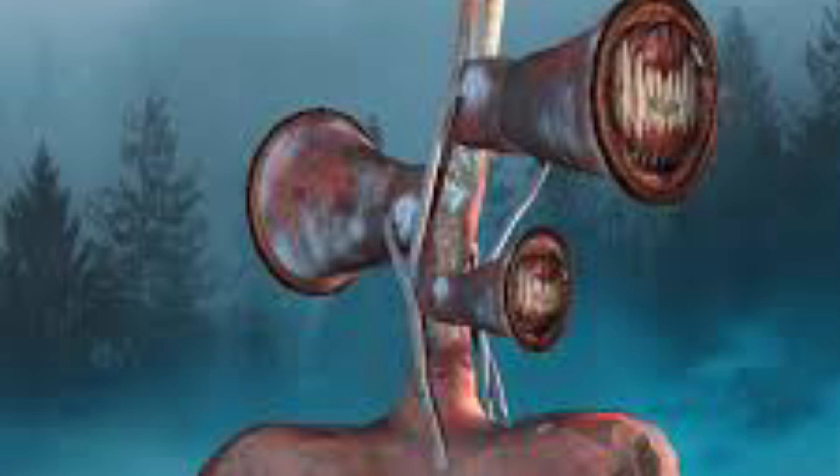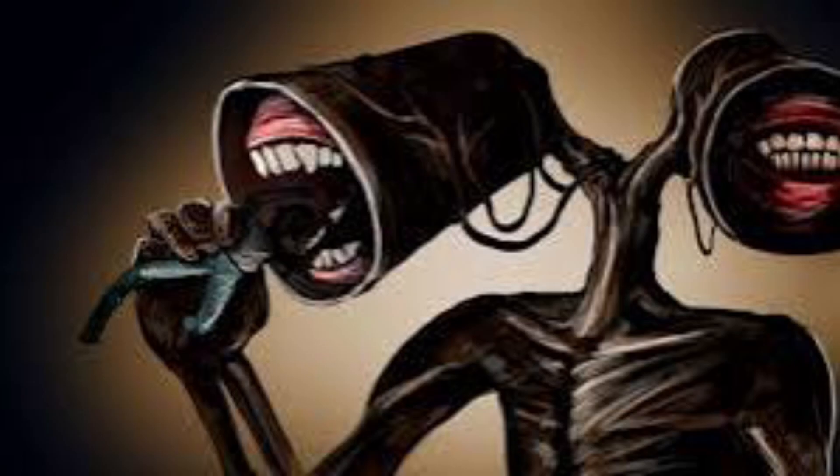Victims of Siren Head have apparently been found with their eardrums, gums, and sinuses burst and bleeding — a description which matches the aftermath of a recent incident where the majority of a town was found killed in this fashion. It has almost never been spotted in populated areas. Despite the teeth in its speakers, Siren Head does not eat, meaning it may not actually be a predator in the traditional sense, though there is contradictory evidence in this regard.